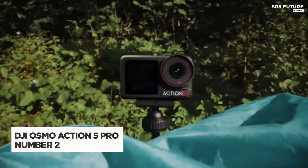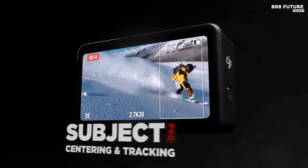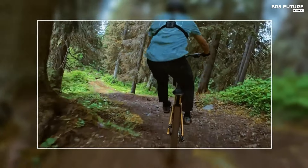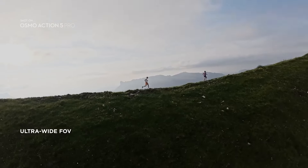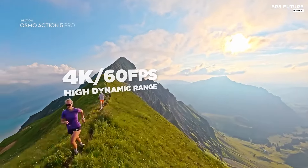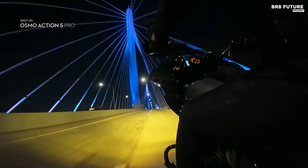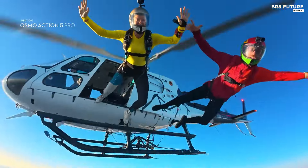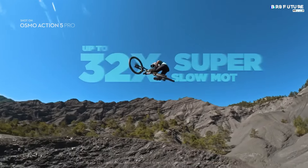The DJI Osmo Action 5 Pro stands as a formidable alternative to the GoPro Hero 13 Black, bringing a compelling set of features to the table. Weighing only 146 grams, this action camera is both lightweight and durable, boasting waterproof capabilities down to 66 feet without needing an additional case, making it ideal for underwater adventures. Its versatility shines through with video recording options offering 4K and 2.7K resolutions at up to 120 frames per second, along with an impressive 1080p mode that reaches 240 frames per second for slow-motion footage. The 10-megapixel stills resolution ensures sharp images.